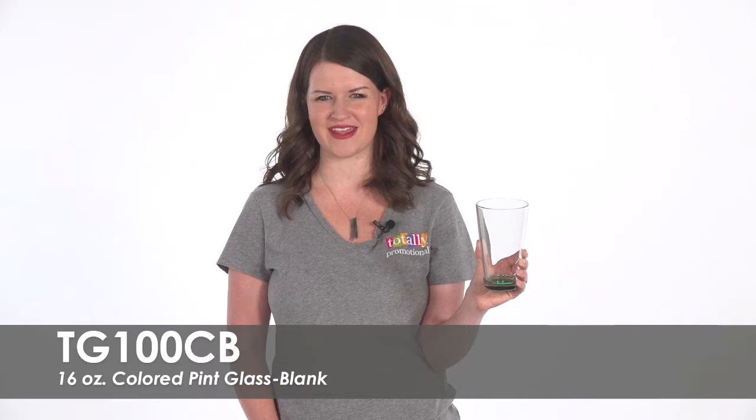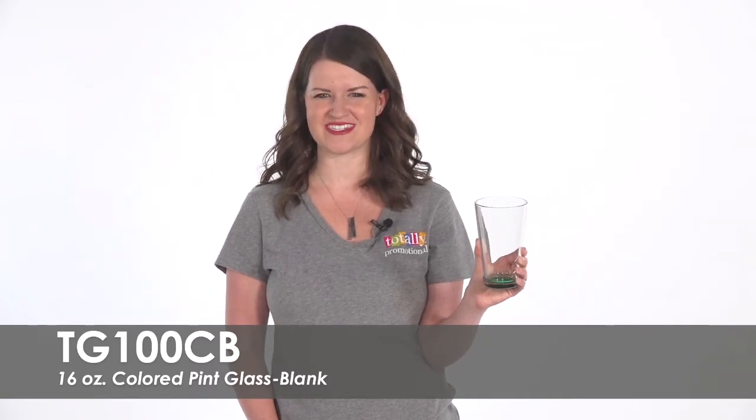To learn more about our blank 16 ounce colored pint glass, view the product details or call for assistance.